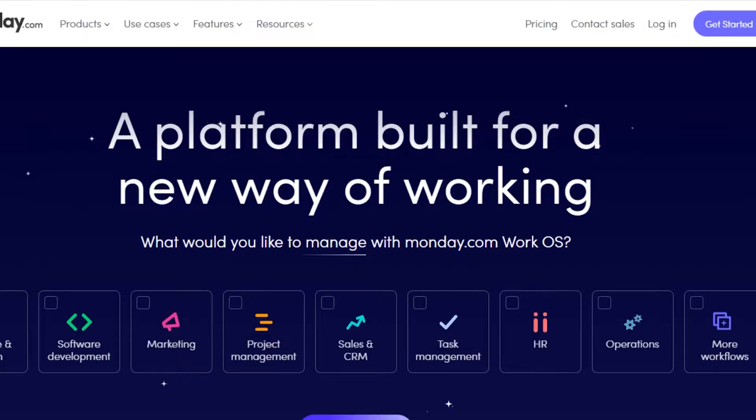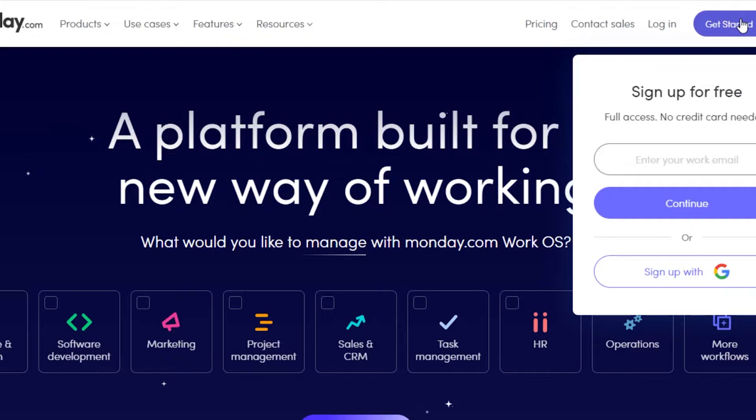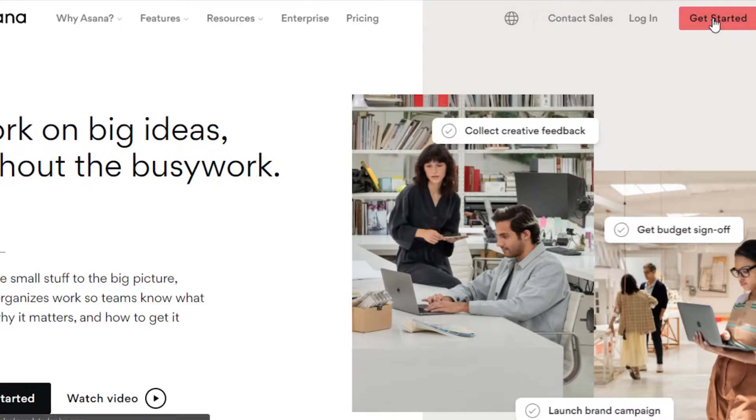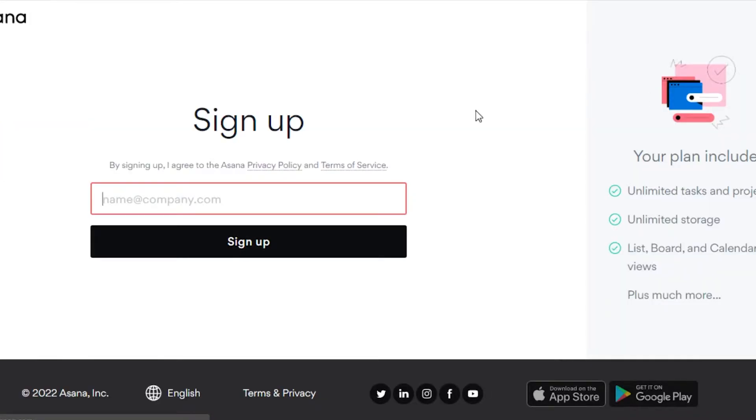The sign-up process for Monday.com is really easy. You can sign up and get started with just your email address, or you can sign up with your Google account. Similarly, signing up on Asana is also really easy. You can click on 'Get Started' and it will allow you to create your brand new account with just your email address or your Google account, as you can see right here.